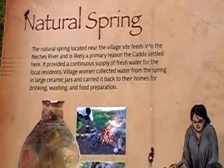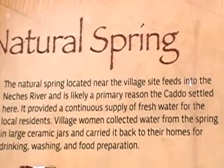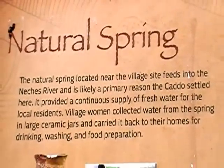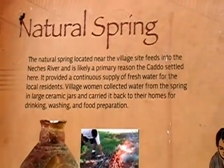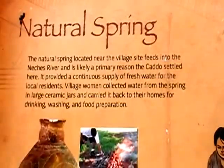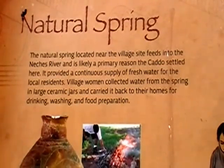Natural Springs. The natural spring located near the village site feeds into the Natchez River and is likely a primary reason the Caddo settled here. It provided a continuous supply of fresh water for local residents. Village women collected water from the spring in large ceramics and carried it back to their homes for drinking, washing, and food preparation.